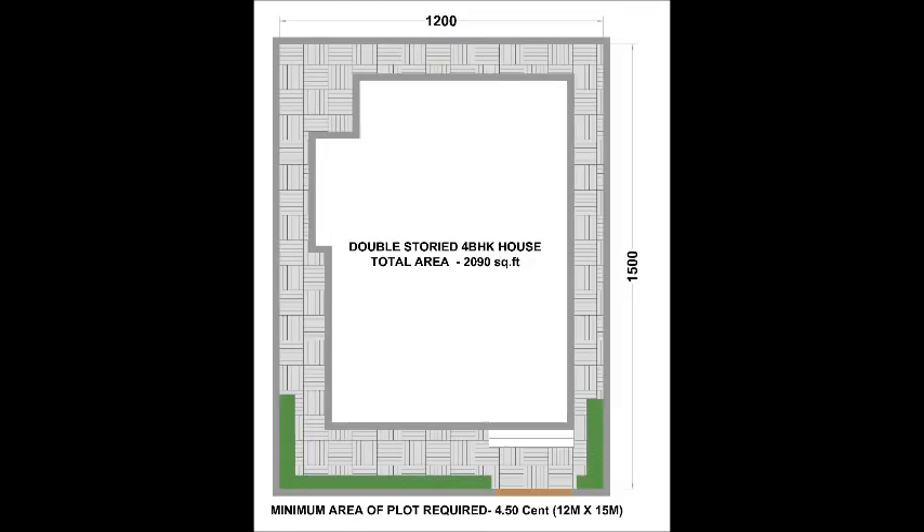A 3D plot layout is shown demonstrating how the house will fit inside the plot, including the landscape area and minimum required setbacks.